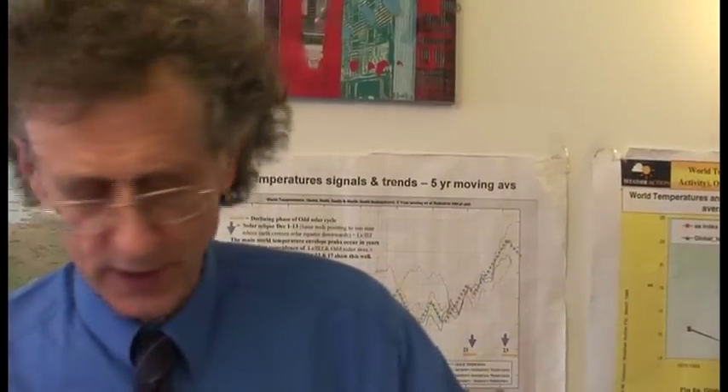I'm Piers Corbyn from weatheraction.com, and we're going to tell you about our solar lunar amplification magnetic process, the findings of which we first announced in New York on March the 10th, 2009. What this is about is a new understanding of how the moon modulates the rush of particles that come from the sun.